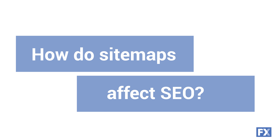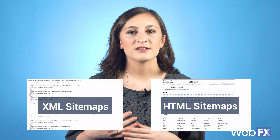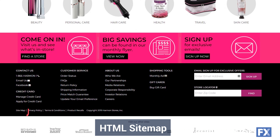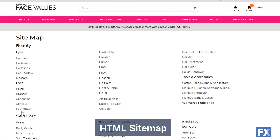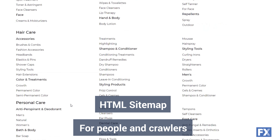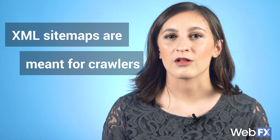How do sitemaps affect SEO? Sitemaps can have a positive effect on your SEO. While we're focusing on XML sitemaps right now, HTML sitemaps are also a very helpful SEO tool — you can usually find a link to the HTML sitemap in the footer of a website. The HTML sitemap is meant for both people and crawlers, making it easy to find and index links on your site. The XML sitemap is meant for crawlers and helps them find new pages to index. Crawling and indexing pages is a big part of how search engines figure out where your site is going to rank.